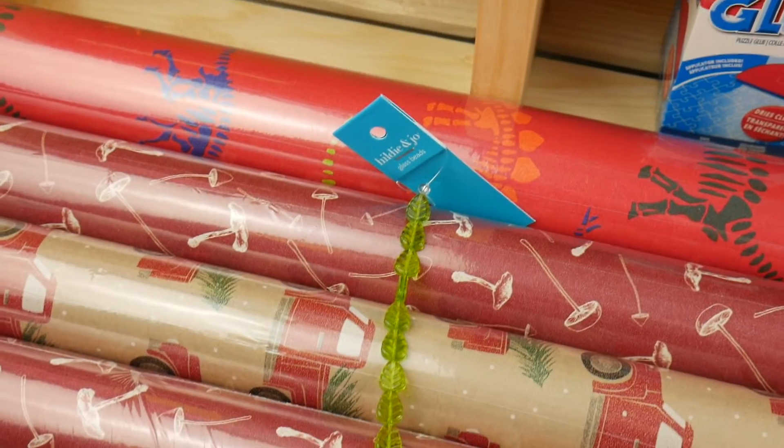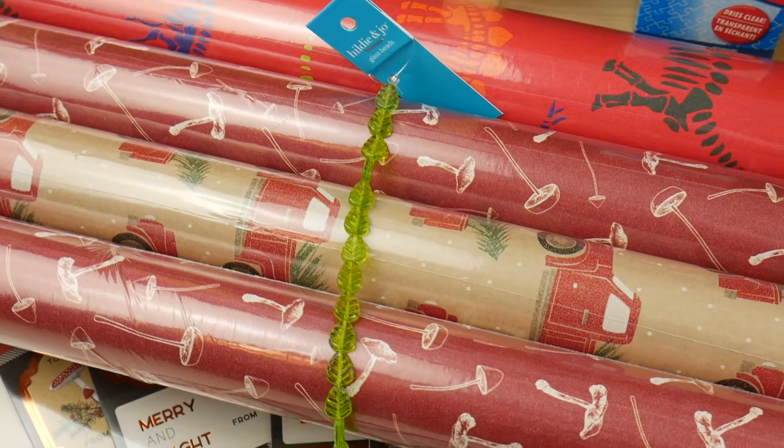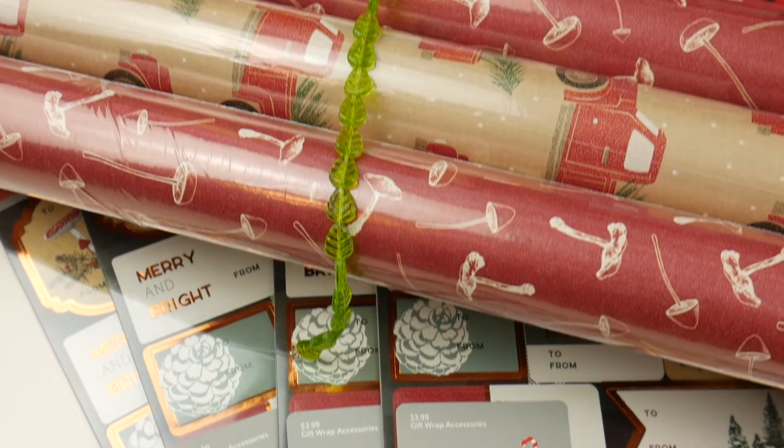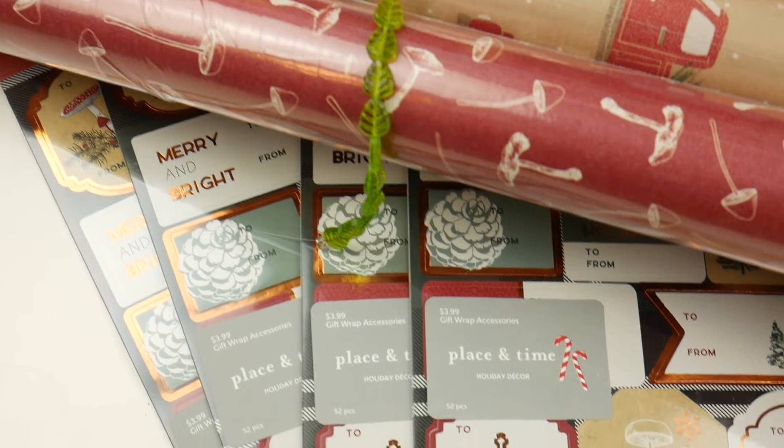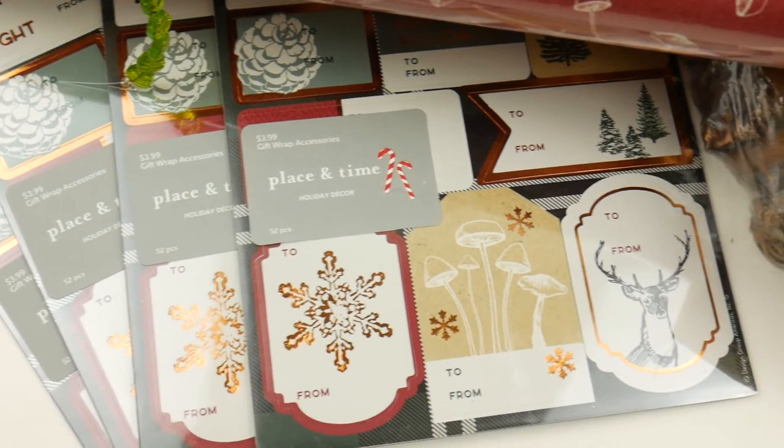Hey everybody, welcome to today's video. Today's video is going to be another Joanne's haul. This should be posted the day after, maybe even the same day, sometime soon as my last Joanne's haul. So make sure to check that one out.